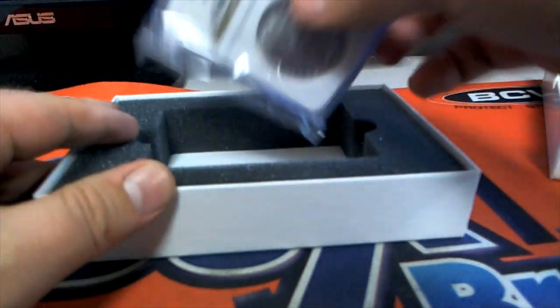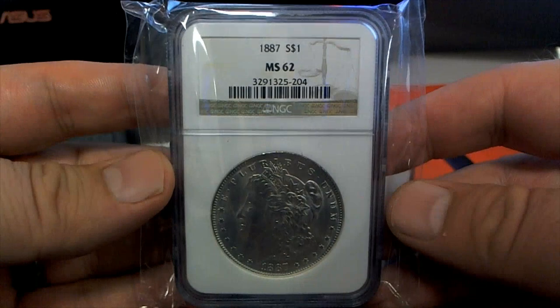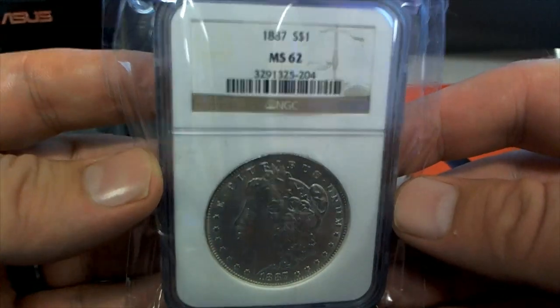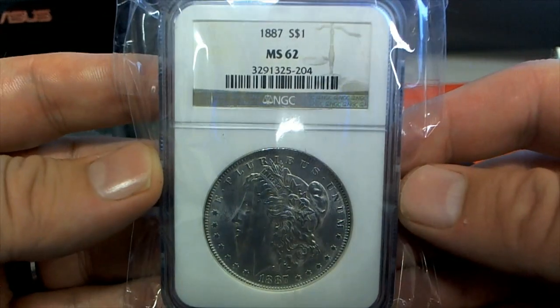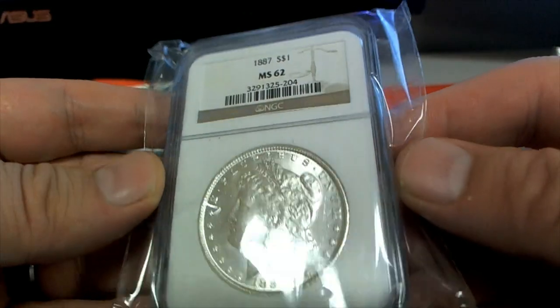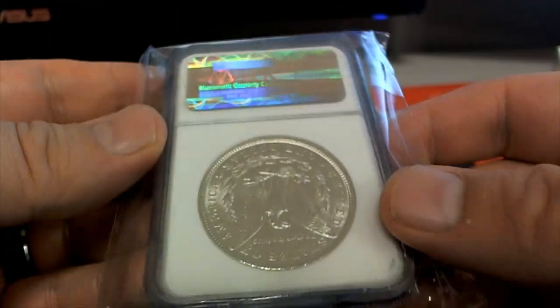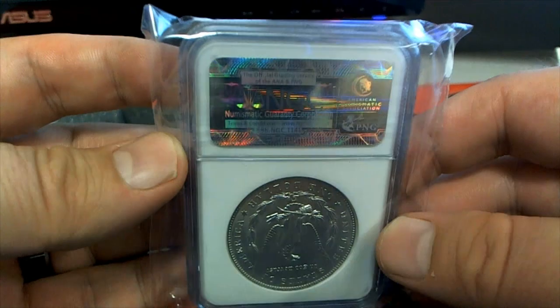Here's our first one. And you nailed it, John — excuse me. MS-62, 1887. Check that out — MS-62, 1887. Outstanding.